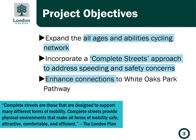The project objectives include expanding the cycling network as identified in the cycling master plan to accommodate all ages and abilities, incorporating a complete streets approach to address speeding and safety concerns by helping to reduce operating speeds along the corridor, and enhancing connections to White Oaks Park pathway, which crosses Bradley Avenue and provides access to numerous schools and green spaces in the area.